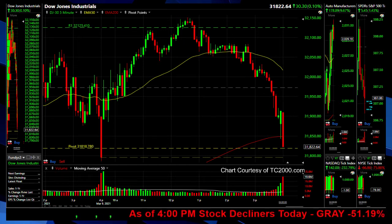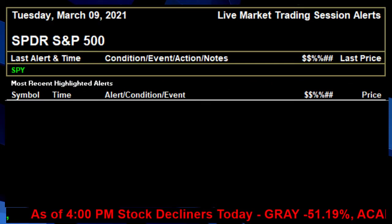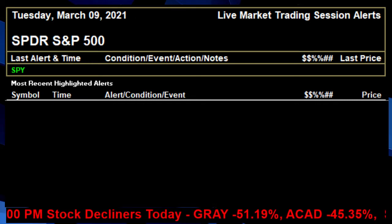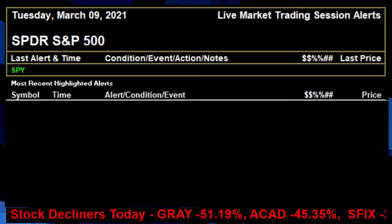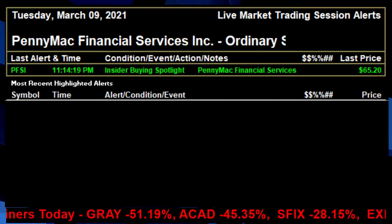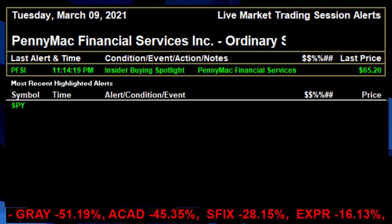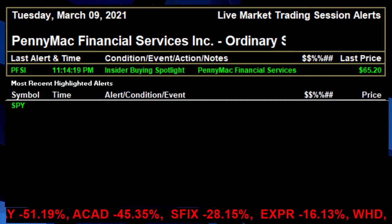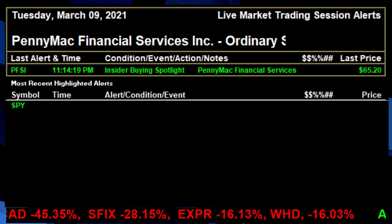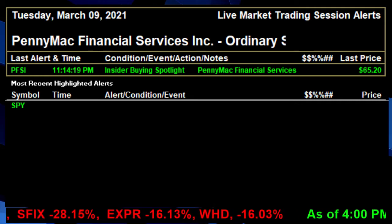Let's move on and go through some individual items on the alert list. We're going to start off with a couple of insider highlights. First up — PennyMac Financial. Some insider buying here on PennyMac.